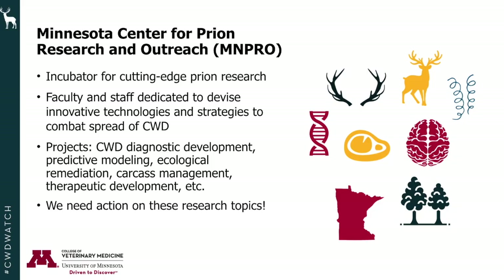I'm really excited to share that within the College of Veterinary Medicine at the University of Minnesota, we're establishing the Minnesota Center for Prion Research and Outreach — MNPRO. This will be an incubator for cutting-edge prion research. Faculty and staff of MNPRO will be dedicated to devising new and innovative technologies and strategies to combat the spread of CWD, with teams in the laboratory and in the field. Our immediate projects will focus on CWD diagnostic development and predictive modeling of CWD.